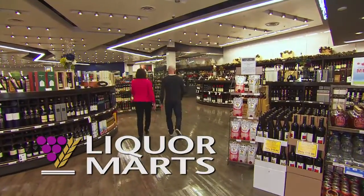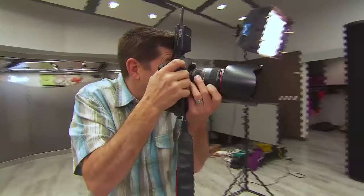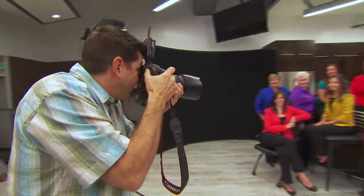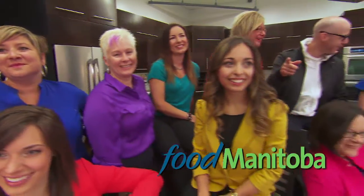Manitoba Liquor Marts presents Great Tastes of Manitoba. Great Tastes is brought to you by FoodManitoba.ca — local farms, local foods.